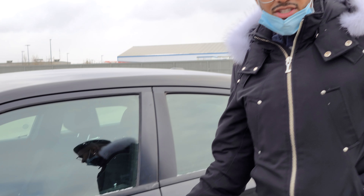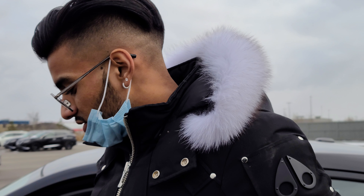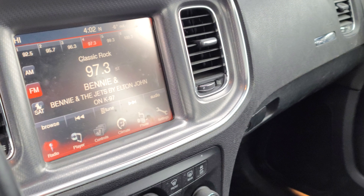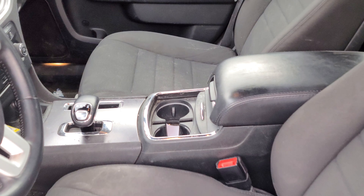You do get keyless entry on this car, power windows, locks and mirrors — all automatic. You will get a touchscreen display if you take a peek. Look at the display all the way in there — boom — with your backup camera and all of that.